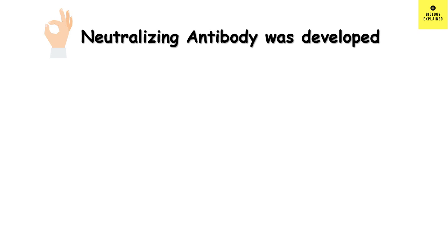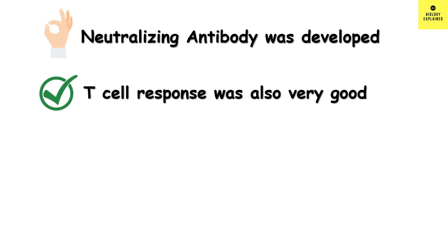Another arm of the immune system is the T cell response against the virus. In this case, the T cell response was also very good. So overall, Sputnik V seems to be a very good vaccine against SARS-CoV-2.